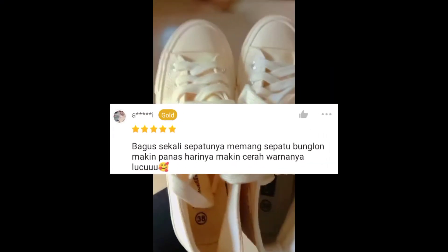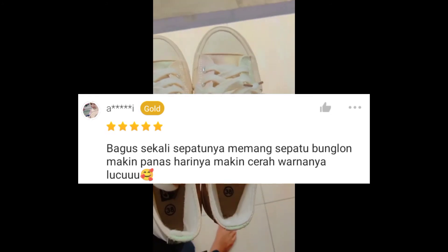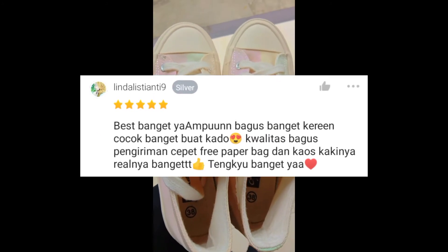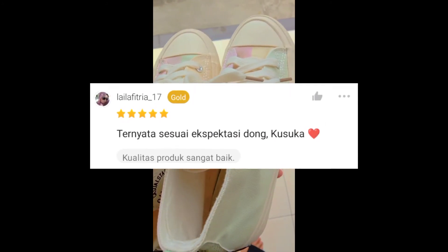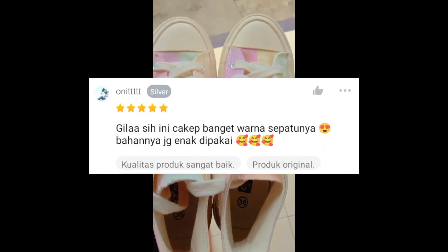So guys, are you interested in having it? Make sure your steps by using quality shoes. Thank you.